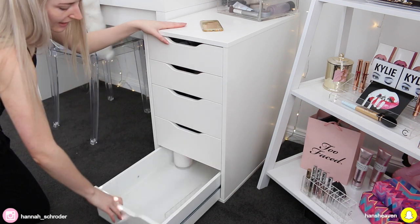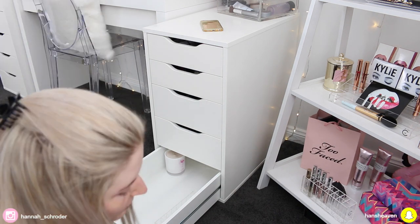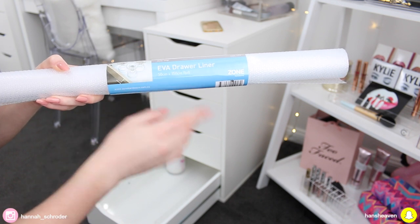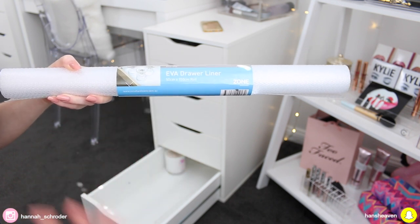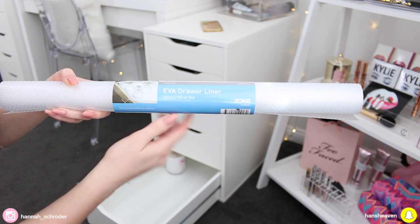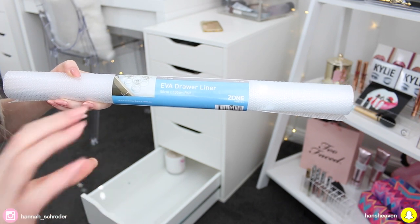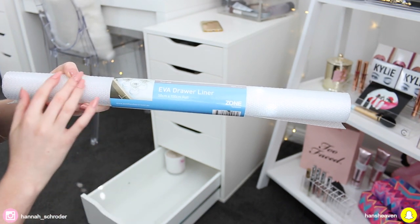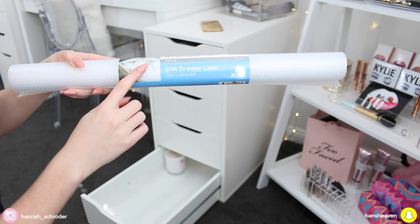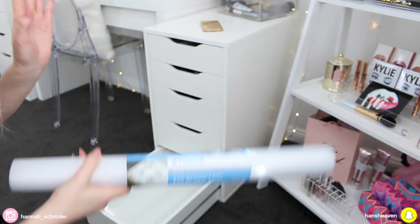Before you put acrylic dividers in the drawer, it's a really great idea to get some drawer liner, which you can pick up from kitchen companies or hardware stores like Bunnings Warehouse in the kitchen section. It's just like a grip mat — if you put it at the bottom of the drawer, it means the products aren't going to jiggle around too much and have a little bit more grip on the surface. This is a little tip that Sharon from Vanity Collections gave me, and it definitely is very helpful.